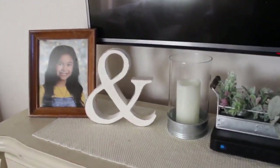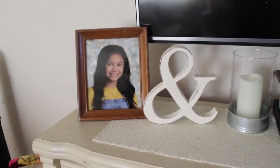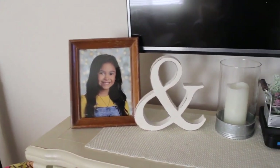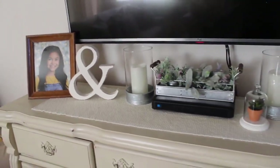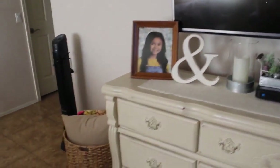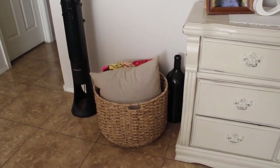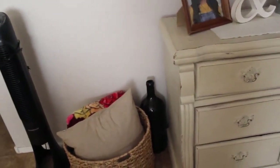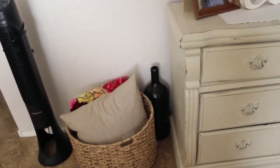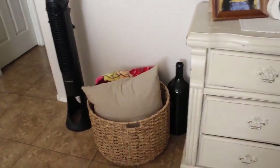I also have another candlestick, an ampersand I don't remember where I picked up, and a picture of my daughter in a Goodwill frame. There's a beige runner I believe from HomeGoods or TJ Maxx. Down below I have a basket with a blanket that was my dad's, a pillow, and a jar hiding back there that holds our coins — my mom gave it to me so I don't like to get rid of it. And then I just have a fan because it is hot.